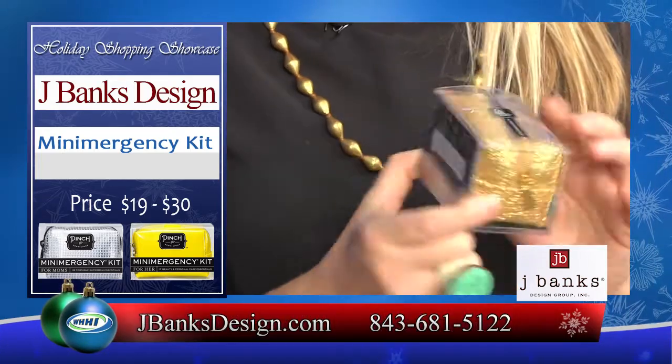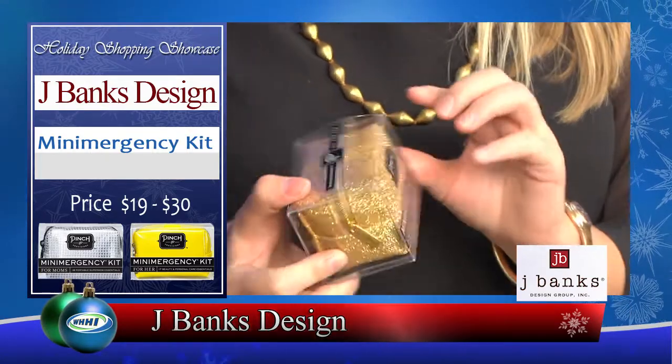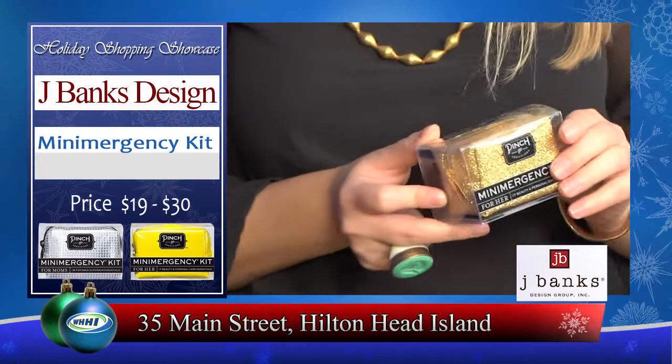The list goes on, all in this tiny little pouch. So it's a great thing to put in the stocking, great gifts for girlfriends. It fits perfectly in your purse and it's a stylish little bag so you can carry everything you need at a moment's notice.